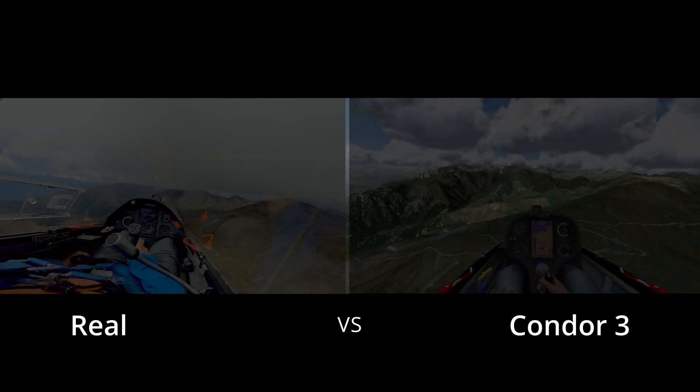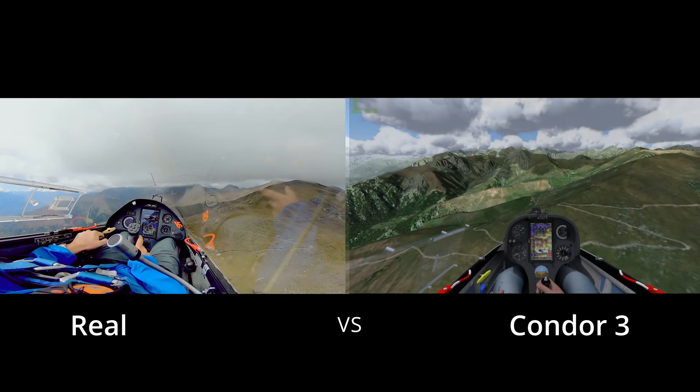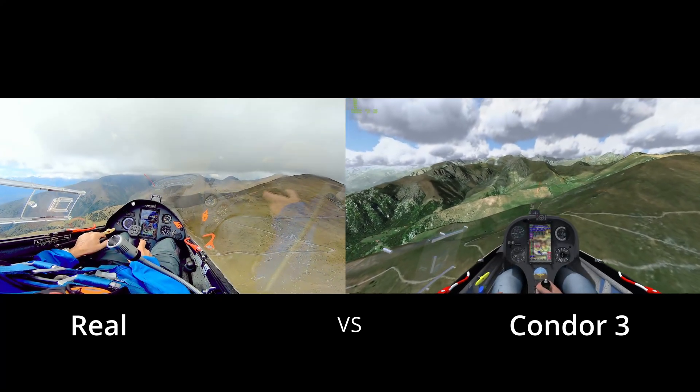Hello everyone, and welcome back to my channel. In today's video, we'll compare a real sailplane flight with its recreation in Condor Soaring 3.